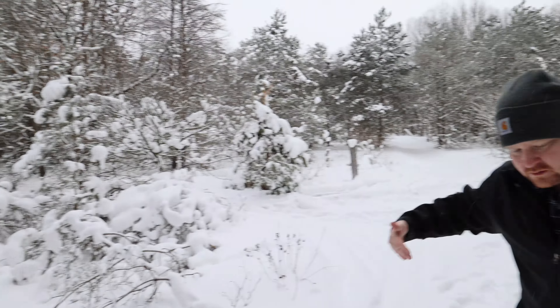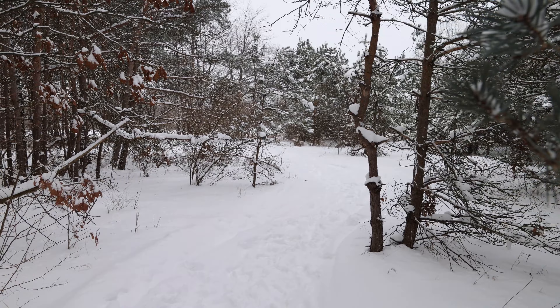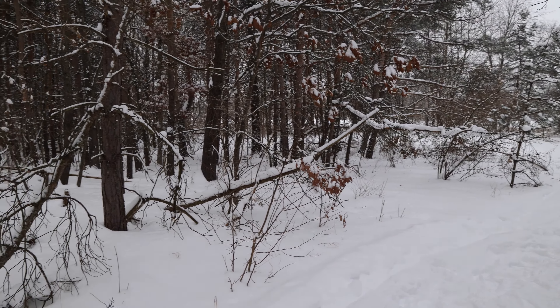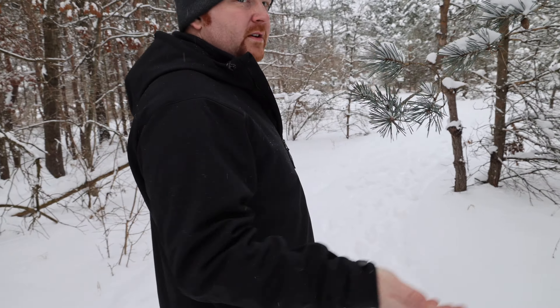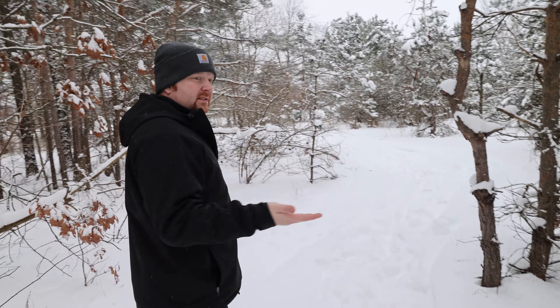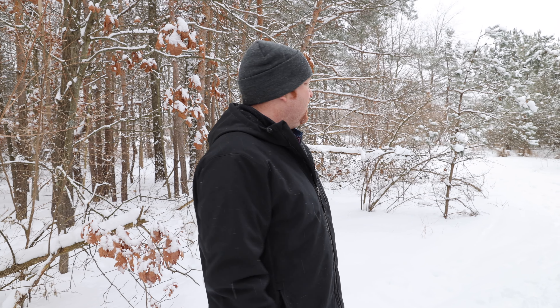Then you curve to the right and there's a section on the other side that's already cleared — that's where we're thinking we'll put the pole barn. Part of the reason we needed to come out and figure this out now is because the house is not going to get built for probably a year and a half to two years. We're going to do a remodel of the house up front and we're undecided whether we'll use it as a rental — it just depends on what's happening in a year and a half or two years.